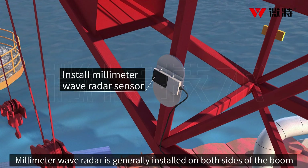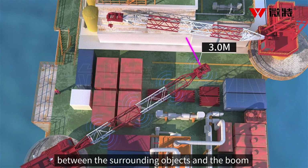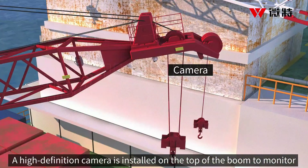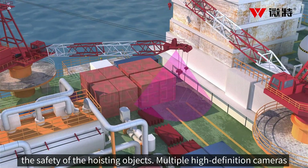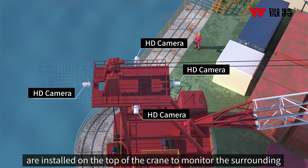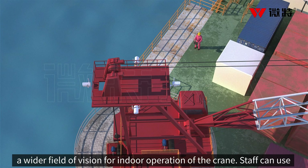Millimeter wave radar is generally installed on both sides of the boom and can accurately measure the distance between surrounding objects and the boom. A high definition camera is installed on the top of the boom to monitor the safety of the hoisting objects. Multiple high definition cameras are installed on the top of the crane to monitor the surrounding environment of the crane in a 360-degree manner, so as to realize a wider field of vision for indoor operation.